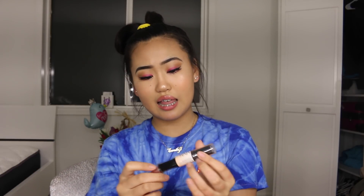Next I picked up the NYX Wonder Stick — it's one of their contour and highlighting sticks. I've never used the highlighting side because it's kind of useless. I have mixed feelings about it — it blends, but when it blends it kind of disappears. Then when I go back to reapply more, it gives me a really fat contour line.